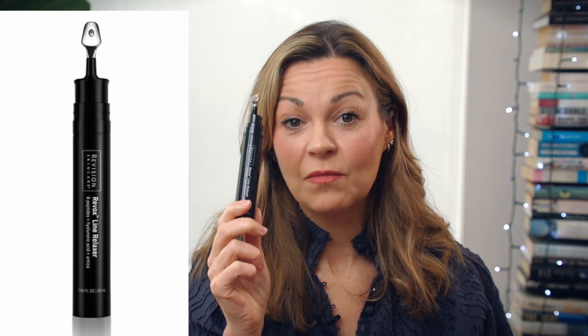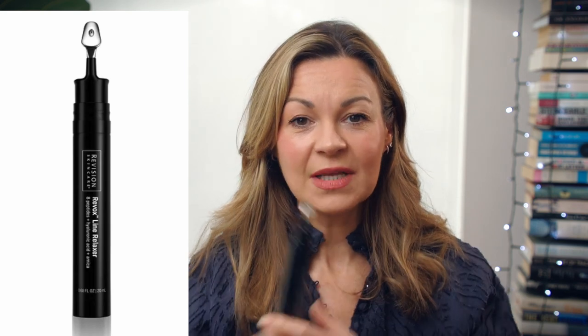The product he was talking about is the Revox Line Relaxer from Revision Skin Care, which is currently priced on their website at £159 in the UK for just 20 millilitres. It's also listed on Dr. Rajani's own site for $145, though it was on offer at $117 at the time of filming.